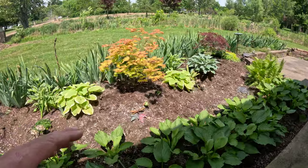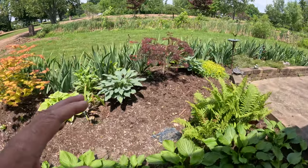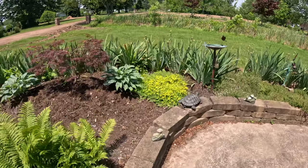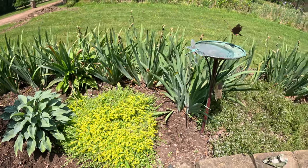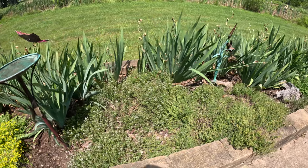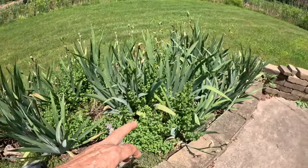Of course the deer have gotten in here and eaten a lot of our tulips and hyacinths. There's another nice iris right over here — real pretty. Some thyme in here, and some oregano all amongst the irises as well.